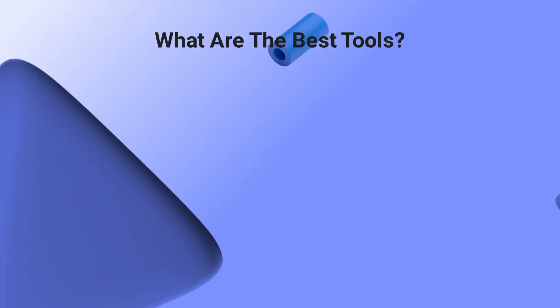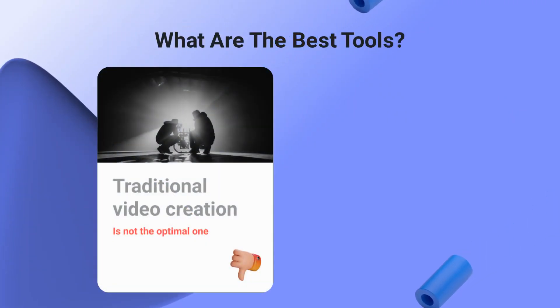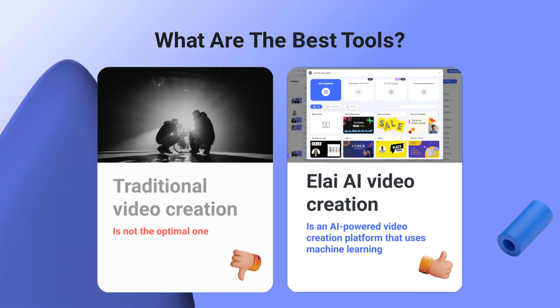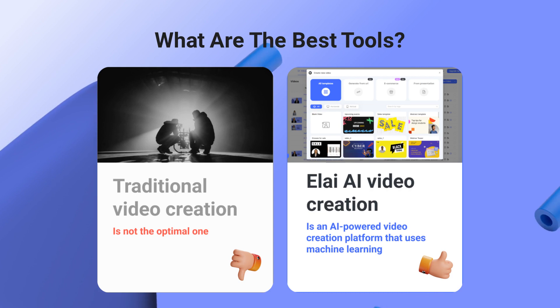The best video creation tools will require little of your time and give you full control over the creation process. Thus, while traditional video creation is usually the solution we turn to, it is not the optimal one. Elai is an AI-powered video creation platform that uses machine learning to help you create videos for your ecommerce store. It can be used to create product and tutorial videos, as well as explainer videos such as how-to videos.